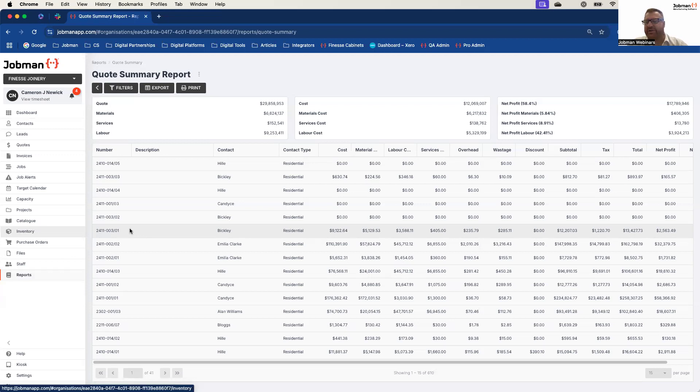So many businesses, when they're running their quotes, it's a bit of hope and guess — hoping they've allowed for enough materials and time to win the job. In their old systems there was no way of validating that, which means quite often they would run a job and partway through realise there weren't enough allowances. JobMan really helps solve that problem straight off the bat and puts money back in your pocket.